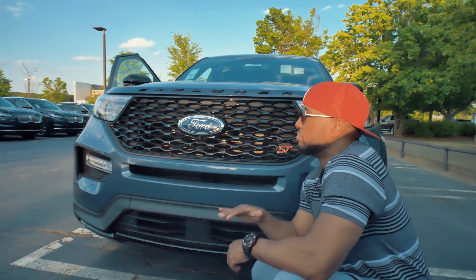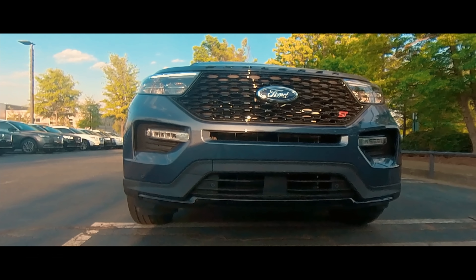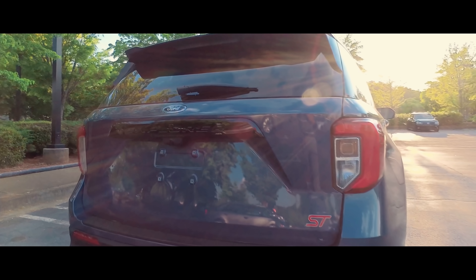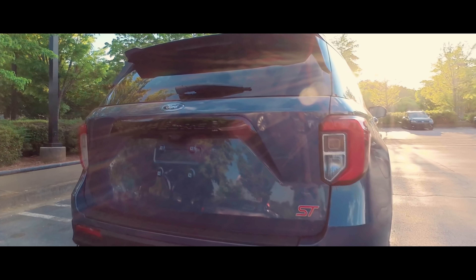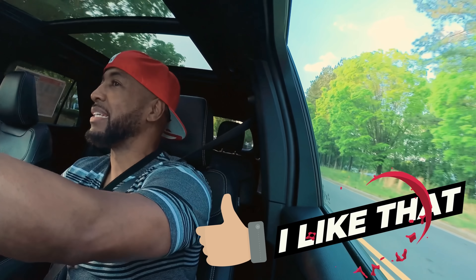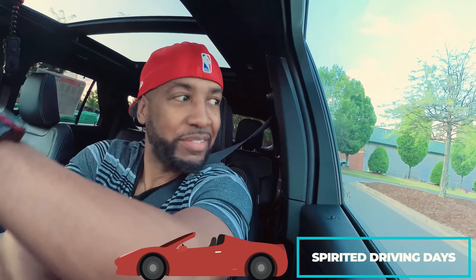When they came out with this one, I loved it. It's cool. More fun for those spirited driving boys.